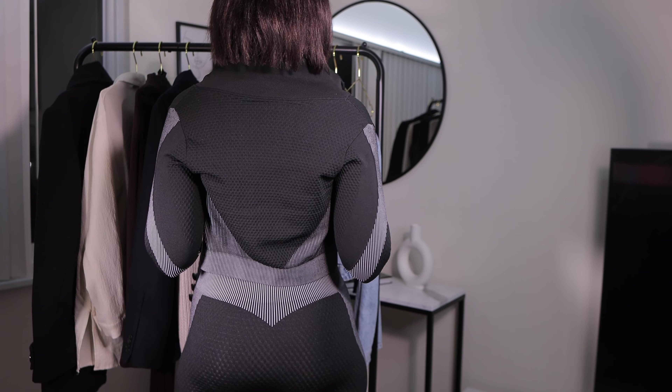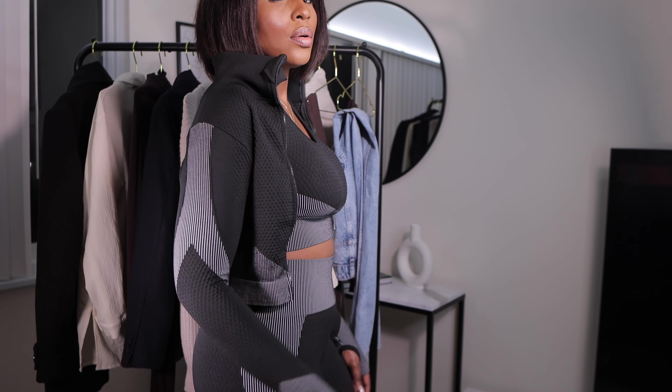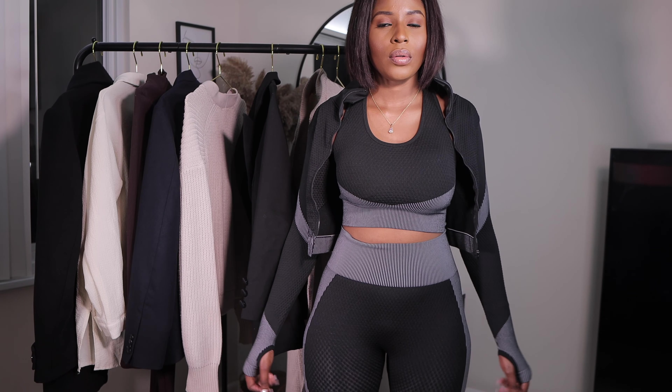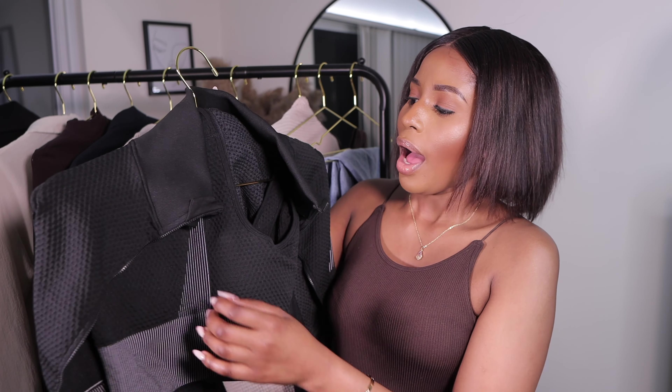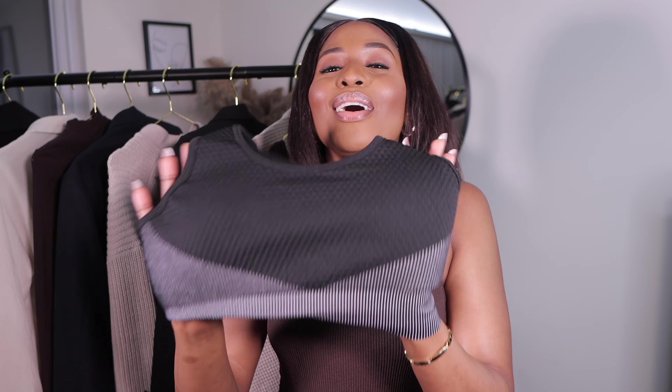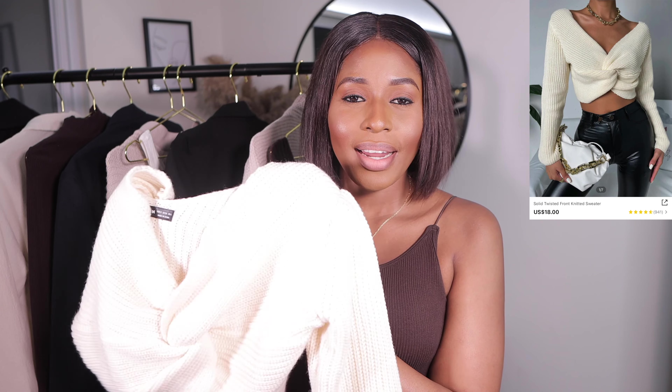For my girls who love going to the gym, you can pick up this gym set from Shein — they have a lot of gym outfits on their website and they are so affordable. On this channel we are about being classy on a budget. The bra has pads in it so you don't have to worry about support when you're jumping around — everything stays intact.